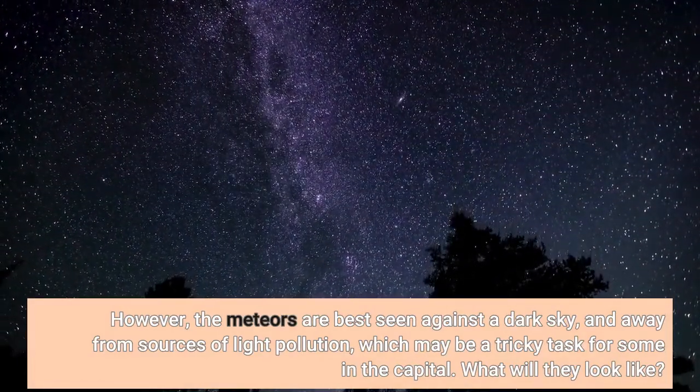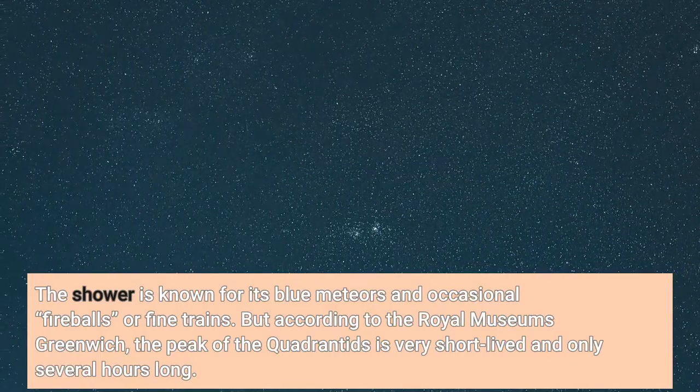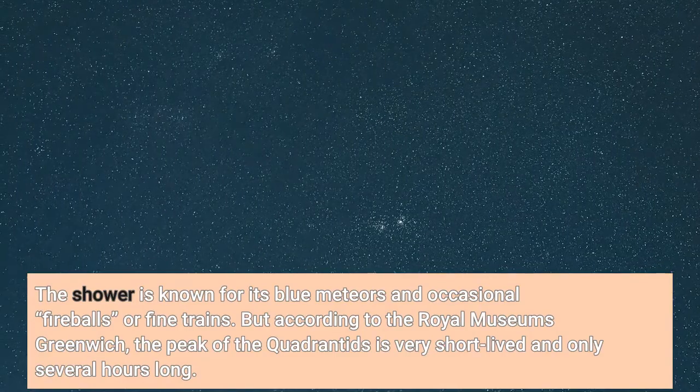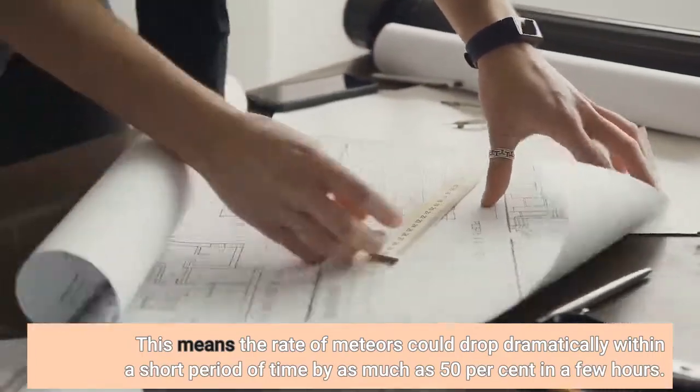What will they look like? The shower is known for its blue meteors and occasional fireballs or fine trains. But according to the Royal Museum's Greenwich, the peak of the Quadrantids is very short-lived and only several hours long. This means the rate of meteors could drop dramatically within a short period of time, by as much as 50% in a few hours.